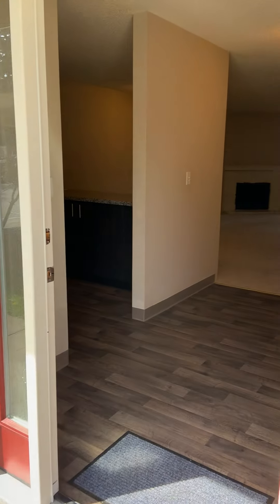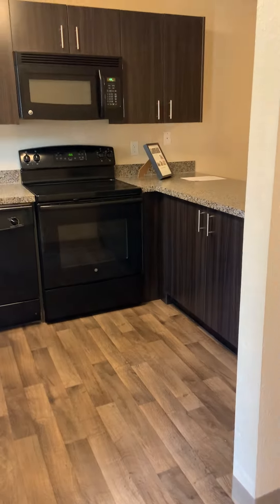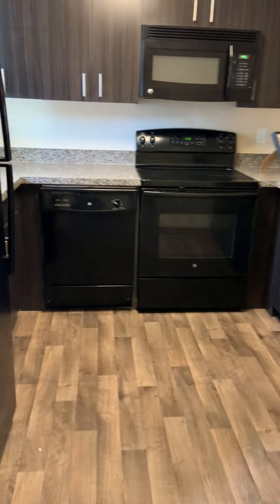Welcome to home 14B. We're going to go inside. This home is a two-bed, two-bath floor plan. It's our largest floor plan at 1080 square feet for our two-by-twos.